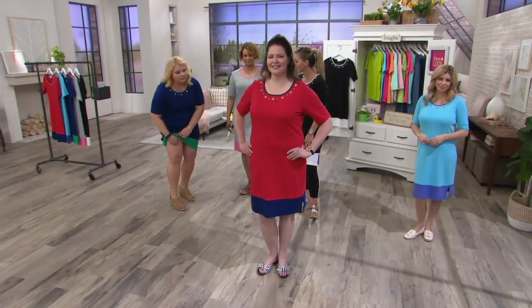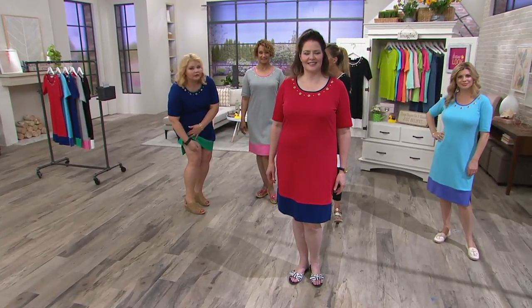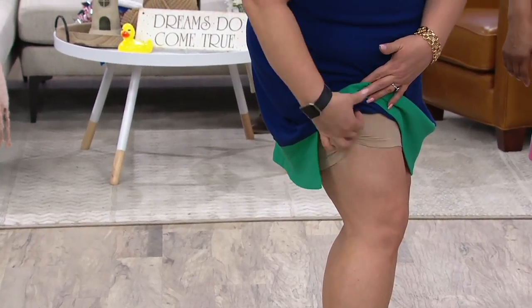I am wearing my little jockey skimmies, which I got right here from QVC. They are the best. It's not a compression piece — it's just a little confidence piece, if you will, that I'm wearing under this dress, but you wouldn't know it.